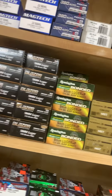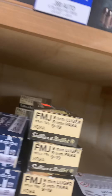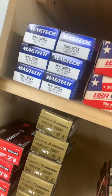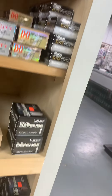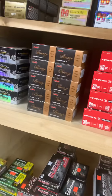Got in a big shipment of .380 Critical Defense. Got in some Magtech 9mm — 115 grain FMJ for only $18.99 a box. That's a really good price on those. Good selection of hollow points on nines also.